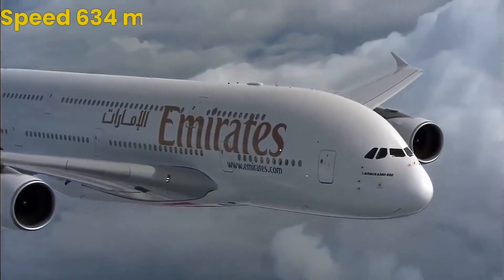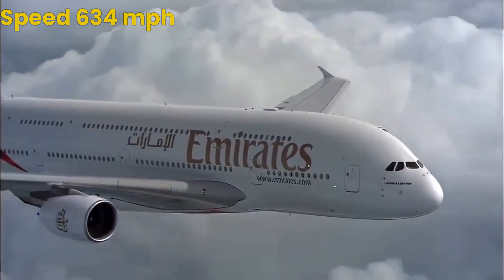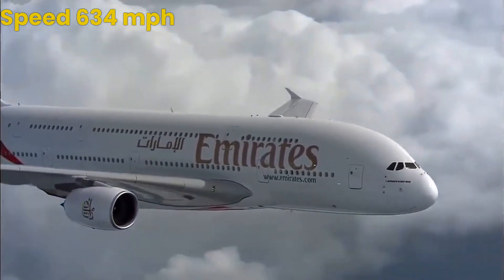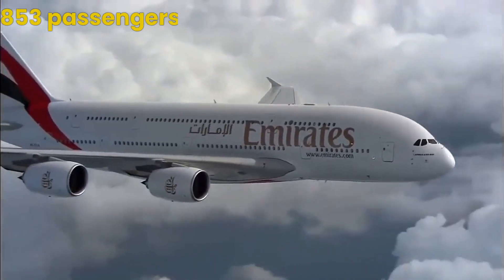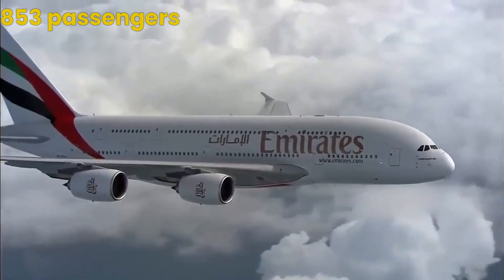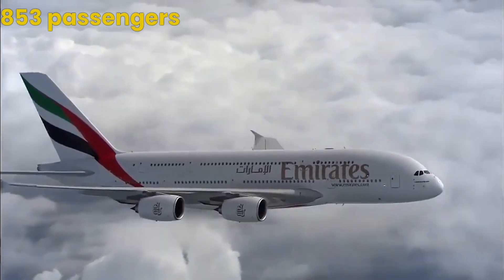Despite its size, the A380 is surprisingly fast, with a top speed of 634 miles per hour. It can also carry up to 853 passengers, making it a popular choice for airlines looking to transport large groups of people quickly and comfortably.